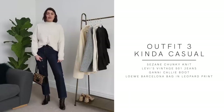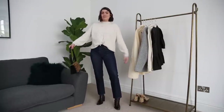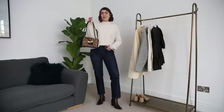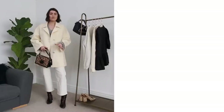Outfit number three feels very 90s — I feel like I could find a photo of my mum wearing something very similar. It's the Cezanne chunky knit with the Levi's jeans, the Ganni Cali boots, and the Loewe Barcelona leopard print bag. This is one I'd crack out on those days when you don't need a coat — casual and quick. You could wear it with flats or chunky boots for a more casual feel, or throw the Max Mara jacket over the top.